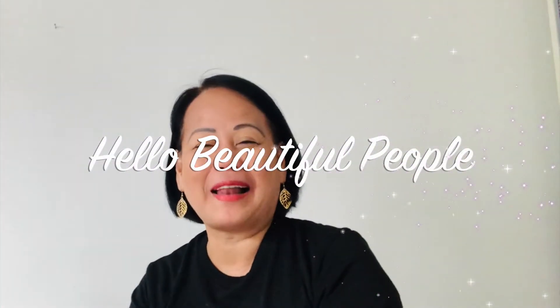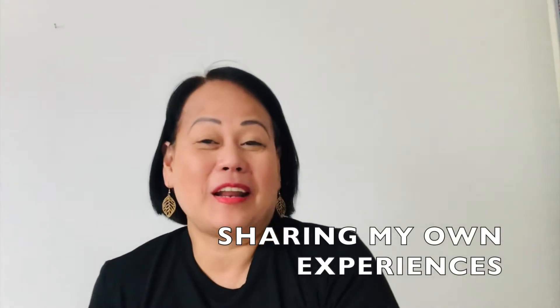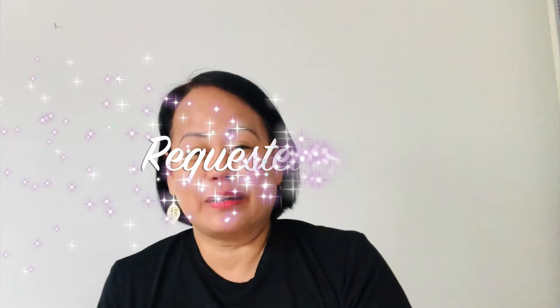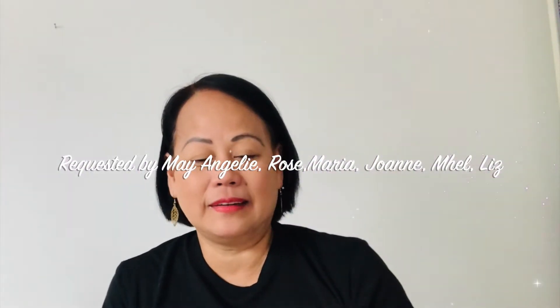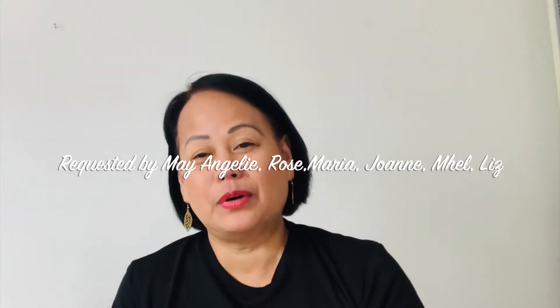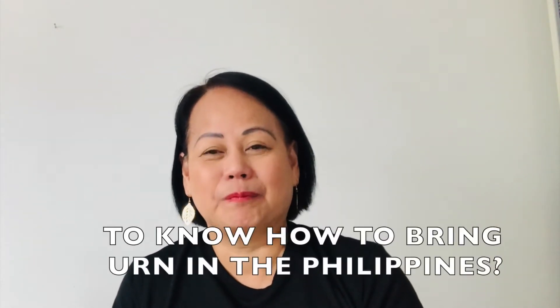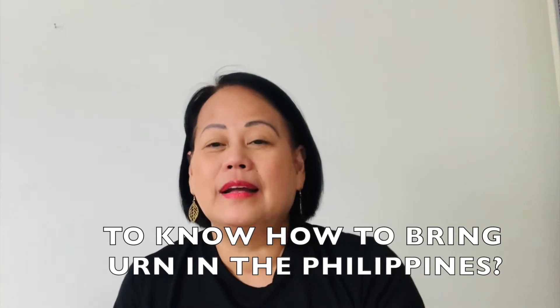Hello, beautiful people! Welcome to Dina Go Green Live! Guys, nandito na naman po ako para mag-vlogs ng mga requested vlogs. Ito po ay requested by Mayangeli, Rose, Maria, Juana, Mel, and Liz. Sila po ay ekstra nagpadala sa akin ng message para malaman kung anong mga kailangan. At naidala ko po ang aking ate sa Philippines — ang namatay kong ate.